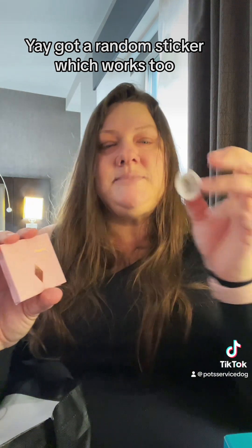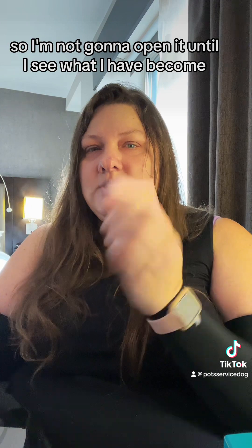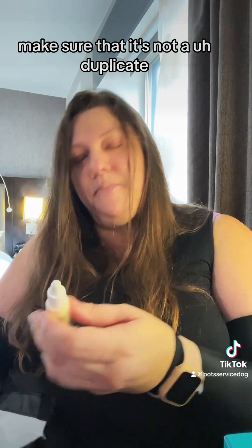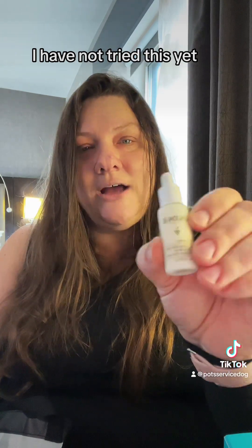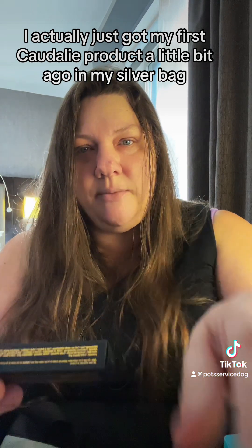Got a random sticker, which works too. The Charlotte Tilbury Pillow Talk Dreams Luxury Palette — yay! I have a few of these at home so I'm not going to open it until I confirm it's not a duplicate. Caudalie Vino Perfect — I have not tried this yet. I actually just got my first Caudalie product a little bit ago in my silver bag.